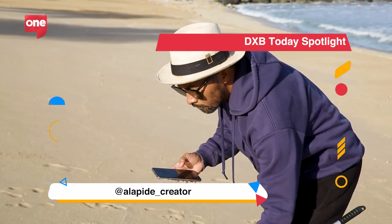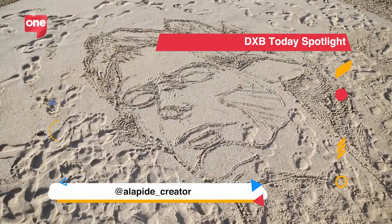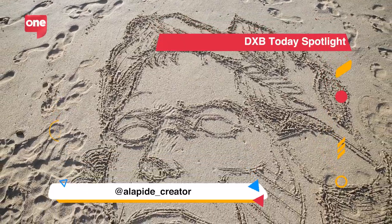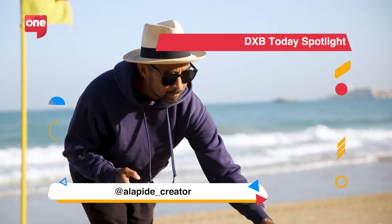My long-term vision for the sand art is to create bigger and bigger works here in the UAE — on the beach and in the desert as well — and to keep experimenting and keep my sand art evolving.